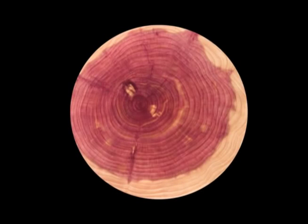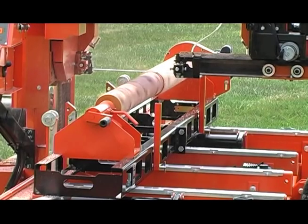Make columns or posts with three, four, six, or eight sides, or perfectly round. As easy as running your saw.